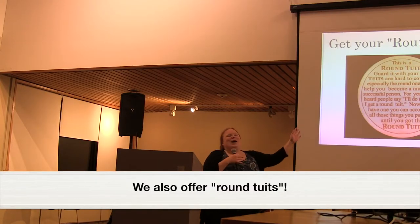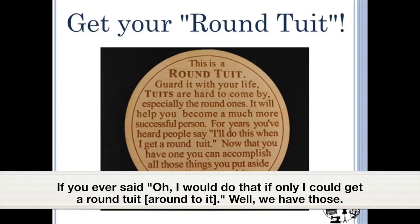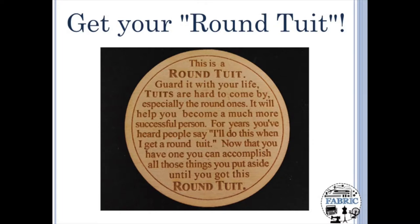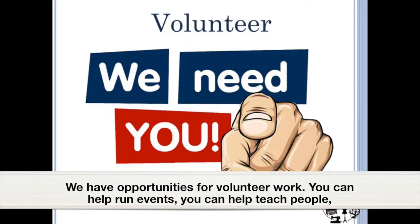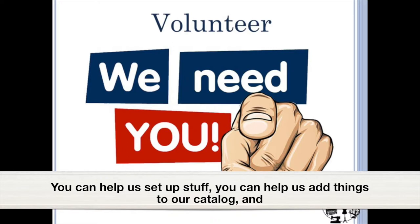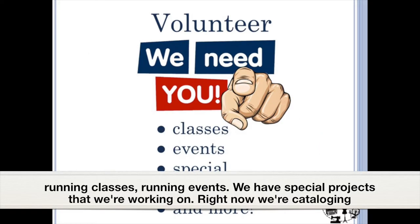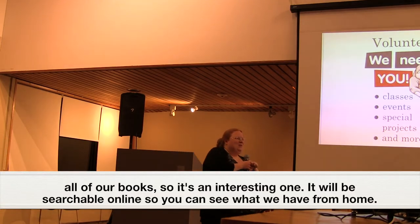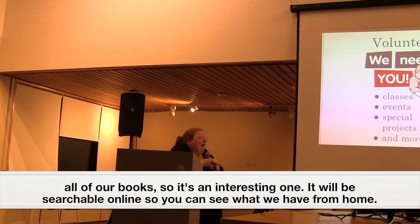We also offer a 'round to it.' So if you ever said, 'I would do that if only I could get a round to it' — well, we have those, so come on in and get yours. We also have opportunities for volunteer work: you can help run events, teach people, set up, add things to our catalog, run classes, and run events. We have special projects like cataloging all of our books, and it will be searchable online so you can see what we have from home.